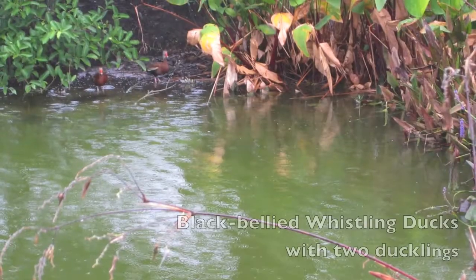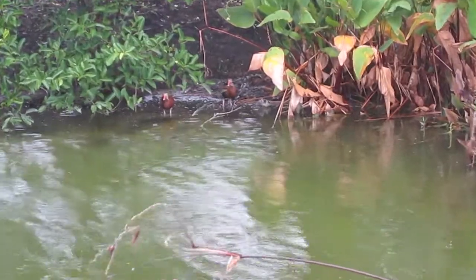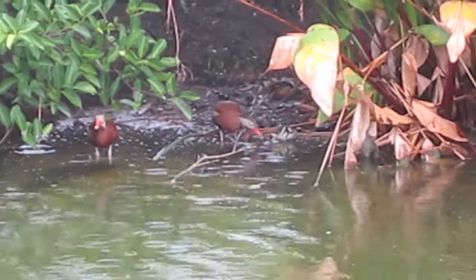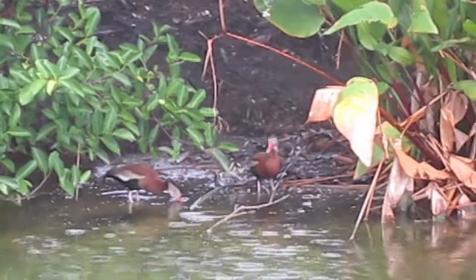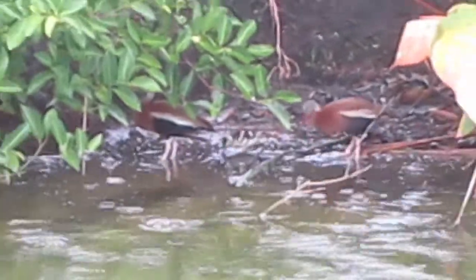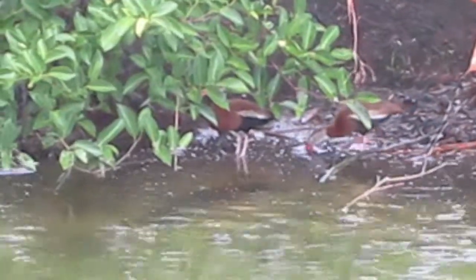Now we're going to some black-bellied whistling ducks. There's two chicks — they started with 14, and of course they lost the rest to predators. But that's nature, that's the way of the world. Let's hope these two make it — they're getting a little bigger now. I remember when they were very, very small. Still have the same markings they had when they were first born.